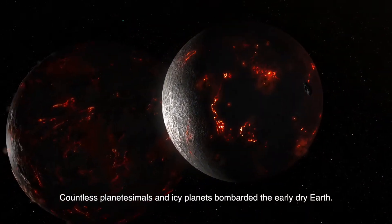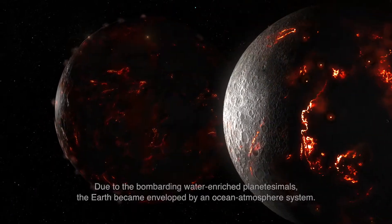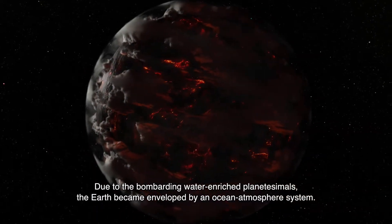Countless planetesimals and icy planets bombarded the early dry Earth. Due to the bombarding water-enriched planetesimals, the Earth became enveloped by an ocean-atmosphere system.